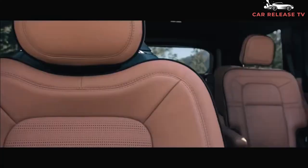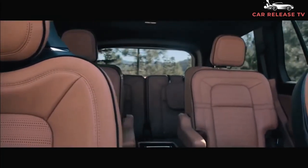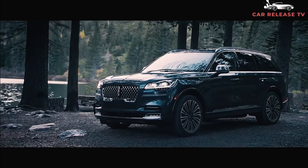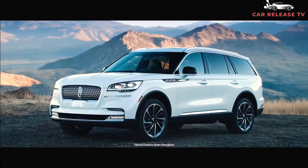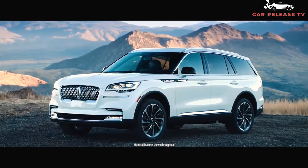Powering the current Aviator is a 3.0-liter twin-turbo V6 that produces 400 horsepower and 415 pound-feet of torque. This power shuttles through a 10-speed automatic transmission and out to the rear wheels or all four wheels with all-wheel drive, adding up to a 7-second 0-to-60 time and up to a 6,700-pound towing capacity. We expect this to remain the same in the 2022 Aviator.